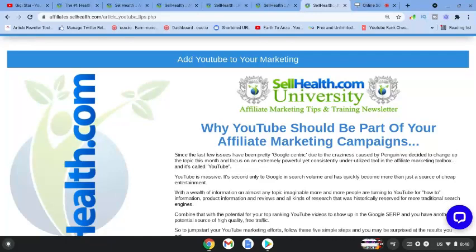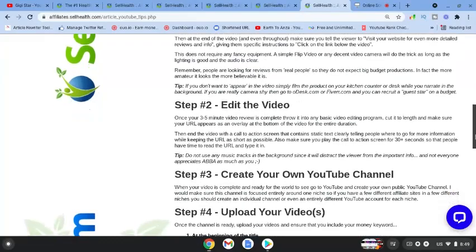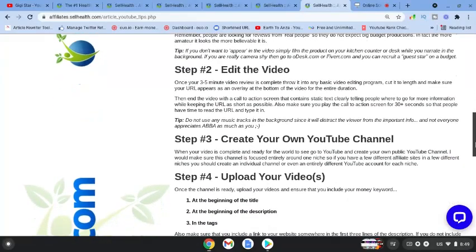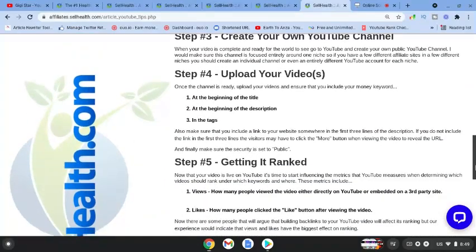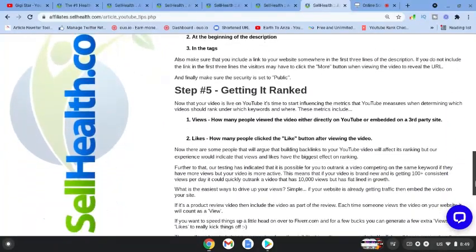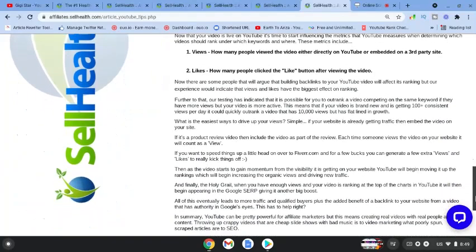It even tells you about creating your own YouTube videos — uploading, what tags and titles to use, and how to get your videos ranked. With a product like this you might do a review video, and in the description you would put your unique affiliate link.